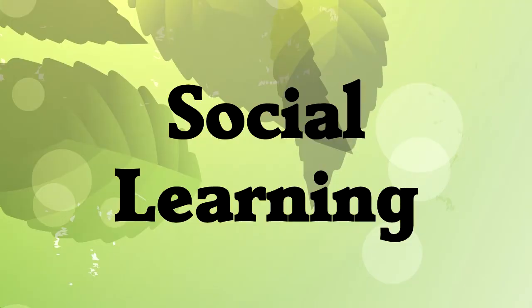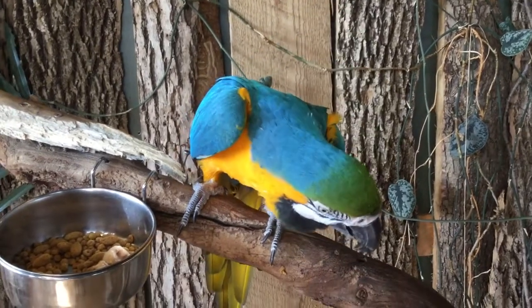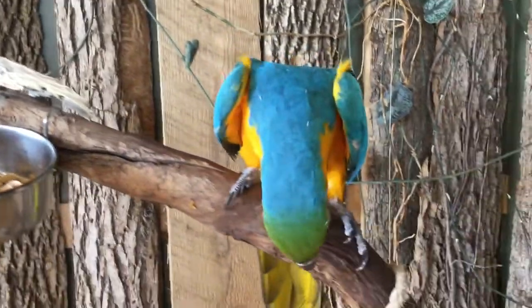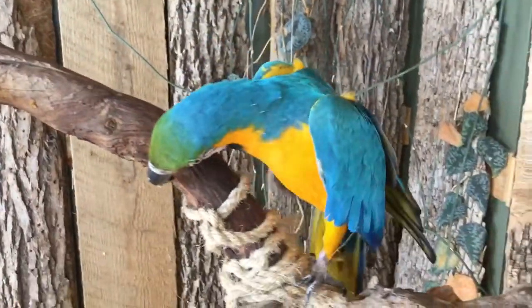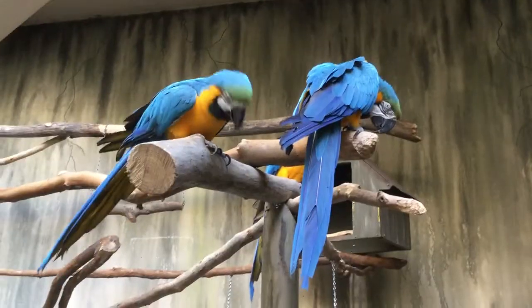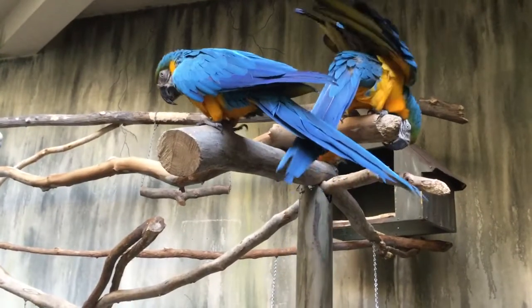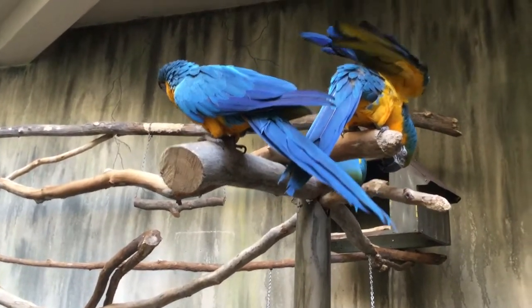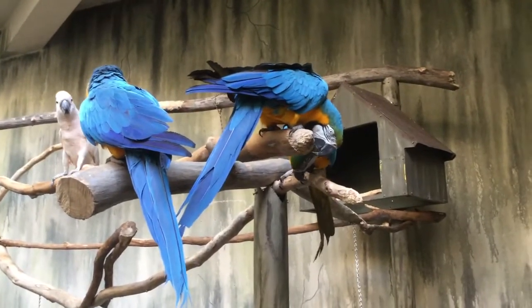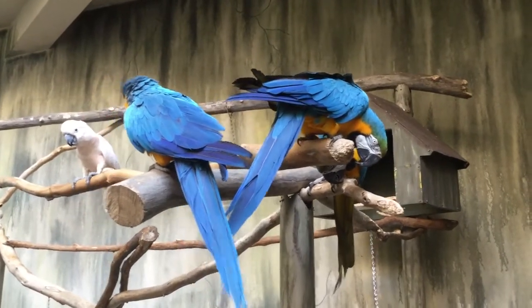The blue and gold macaw stops laying eggs at the age of 35, but their average lifespan, even in their natural environment, is 60 years. This confused researchers for a long time — what are these older parrots doing if they're not making more parrots? By studying the birds, they noticed that older birds are old for a reason: they know how to find food and how to avoid predators. Older birds teach these skills to younger birds, improving the survival rate of the whole flock.